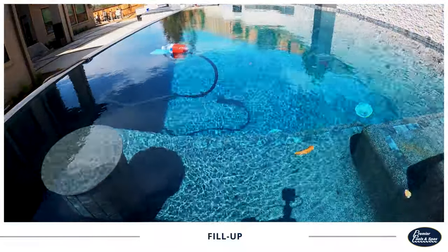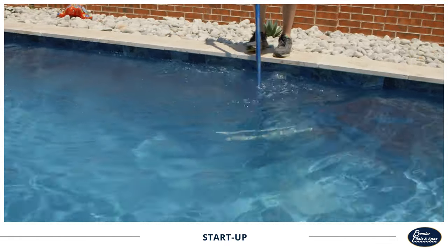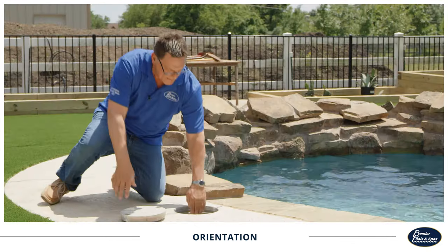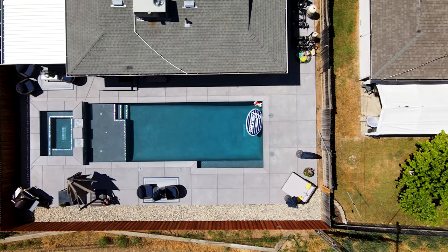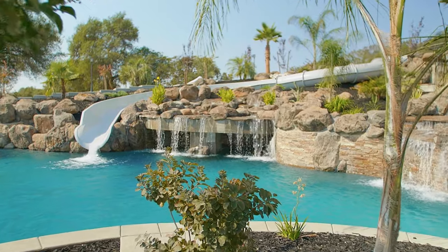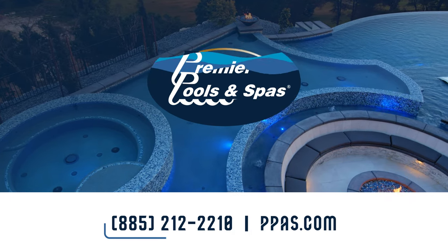After your pool is filled with water, we thoroughly inspect every area to ensure everything looks perfect and runs tip-top. We'll add startup chemicals to the water and brush excess plaster dust from the interior finish. You may need one more final inspection from the city, depending on your jurisdiction. Once this is complete, we will walk you through an orientation to explain how to operate the equipment and properly maintain your pool. Then we'll leave you to bond with your new pool. We recommend breaking it in with at least seven pool parties within the first two months. Premier Pools and Spas is the top pool builder in the nation. We've built over 80,000 stunning pool designs in American backyards, and we'd be honored to build yours. Contact your local Premier Pools and Spas today for a free consultation.